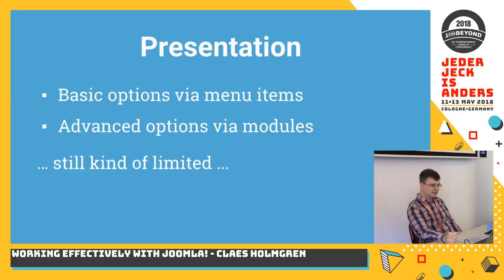Presentation is something we really want to put outside of the content. The most basic options are menu items — we have the single article, the blog layout, and a lot more menu items. To create advanced presentations for a website we often use modules, which is great because we can change up the way a page looks really easily. But this is still kind of limited, especially when you consider that you shouldn't put presentation in the articles and you should keep all the content in the articles. So how do you place different parts of a page's content using modules to create these layouts?